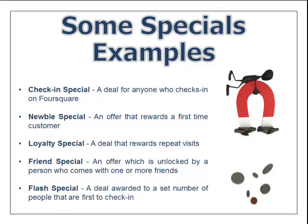Here are some examples of specials. A check-in special is a deal for anyone who checks in on Foursquare. A newbie special rewards first-time customers who are new to Foursquare or new to your business. Loyalty specials reward people who visit over and over — those repeat visits we really want. A friend special is an offer unlocked by a person who comes in with one or more friends, so instead of one person dining in, they bring four friends. And flash specials are deals awarded to a set number of people who are first to check in.